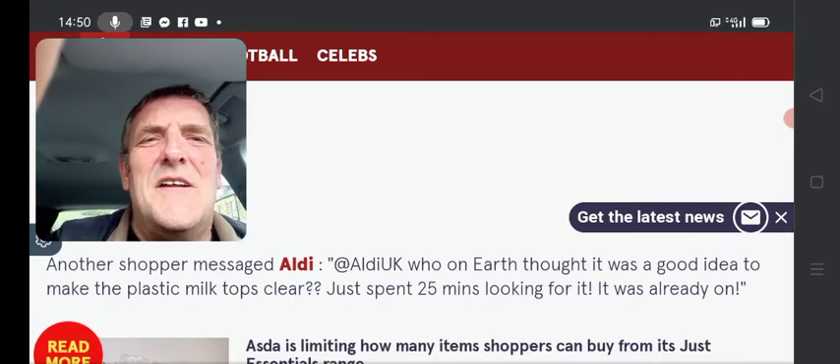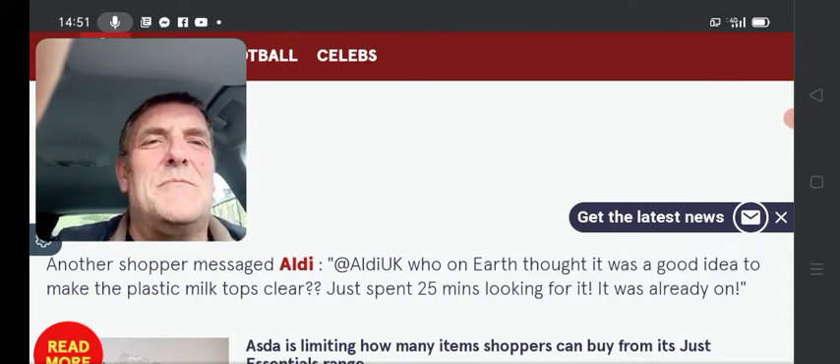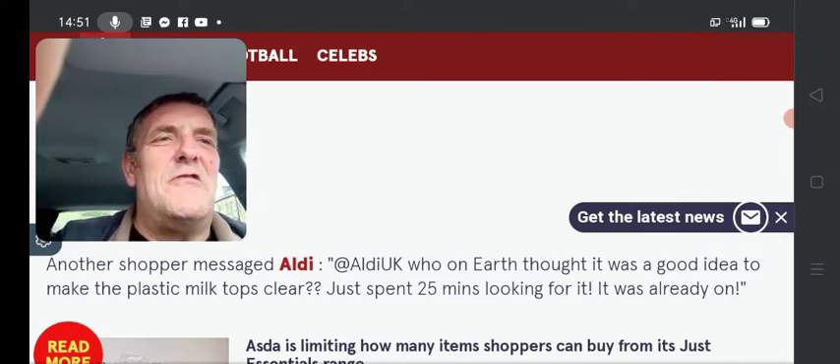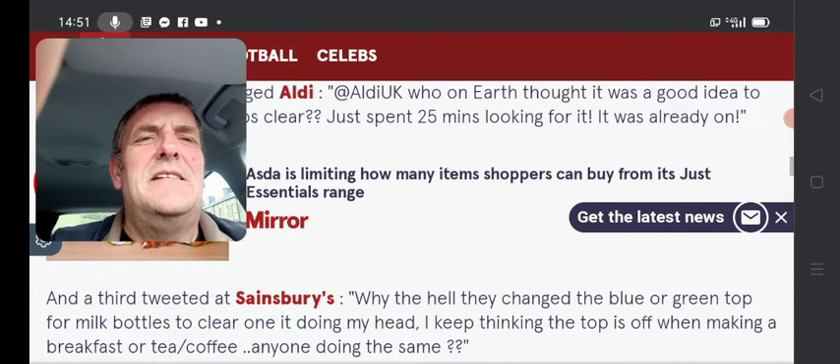Another shopper messaged Aldi: 'At Aldi UK, who on earth thought it was a good idea to make the plastic milk tops clear? Just spent 25 minutes looking for it. It was already on.' No! No you didn't, you're lying. You're lying!